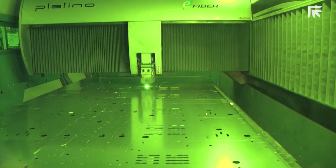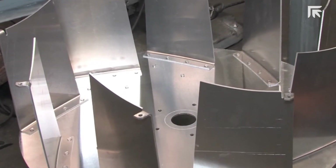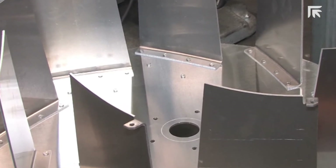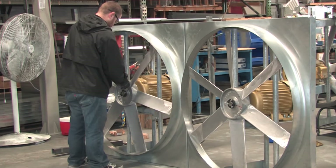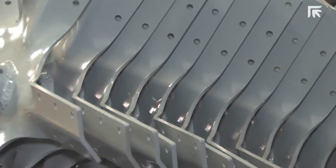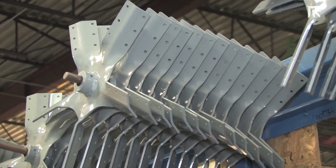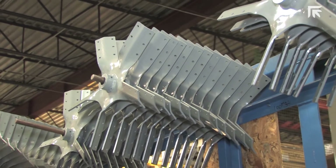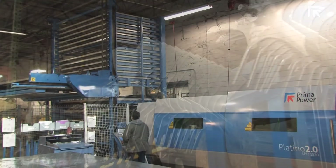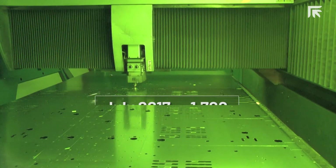Before the laser, in order to produce the vanes for the centrifugal fans, we would shear a strip, run it through a blank die, then run it through a form die. Now all we have to do is cut the blanks on the laser, then run them through the form dies. The same is true with our propeller blades, which we originally outsourced — we would get them blanked, go through a forming operation, then a piercing operation. Now we just laser cut the blanks with the holes in them, then form them, and we're done. We've eliminated all the different operations, which goes right to the bottom line.